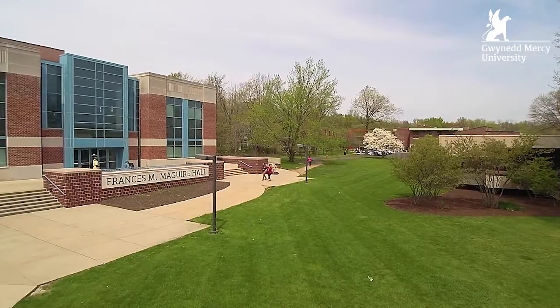I am Anne Phelan, the Dean of the Francis M. McGuire School of Nursing and Health Professions, and today I will be your tour guide.